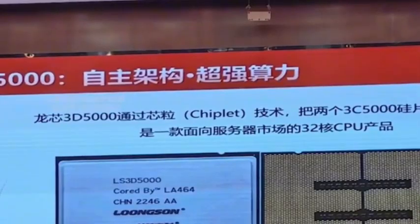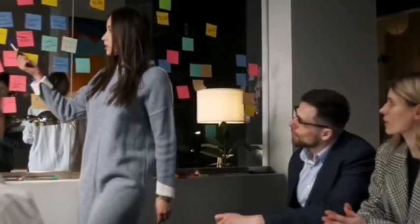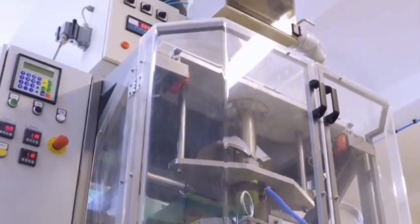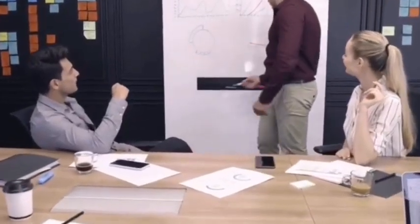When Huawei's Kirin 9020 chip was running on the Mate 70 mobile phone, engineers from SMIC were detecting transistor defects in the N+2 process under a microscope. Behind this 7-nanometer chip carved with a DUV lithography machine is a crazy test of the physical limit. A double exposure requires 12 masks to be superimposed, and it took 14 months for the yield to climb from 35% to 68%, with each etching angle fine-tuned.